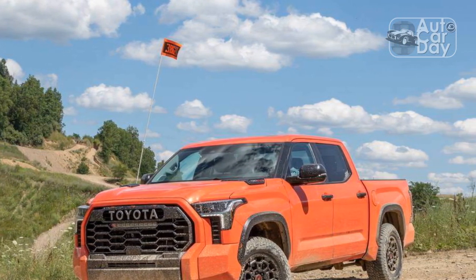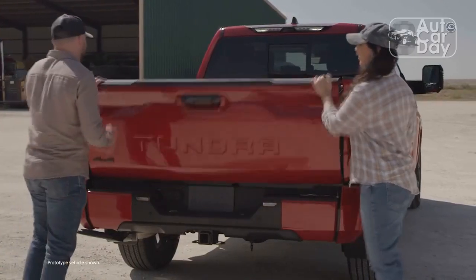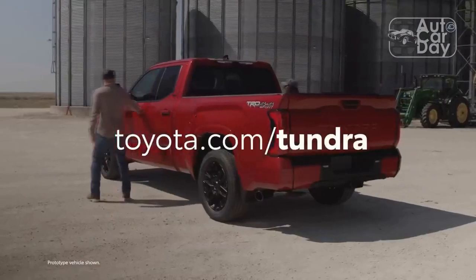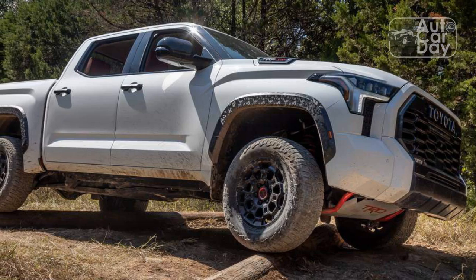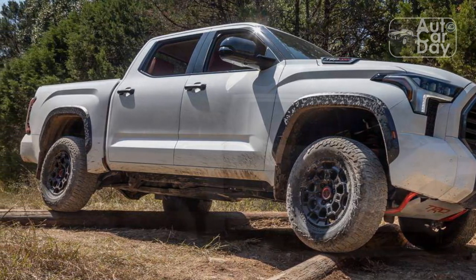The ride sends a constant jiggle through the cabin even on relatively smooth roads, and body motions aren't particularly well-controlled either. The TRD Pro is also noisy inside — we noted abundant wind noise plus tire roar from the all-terrain rubber. Additionally, Toyota pipes a grumble of fake V8 engine noise through the audio system. It sounds convincingly burly, but we wish we could rein it in for a quiet drive.